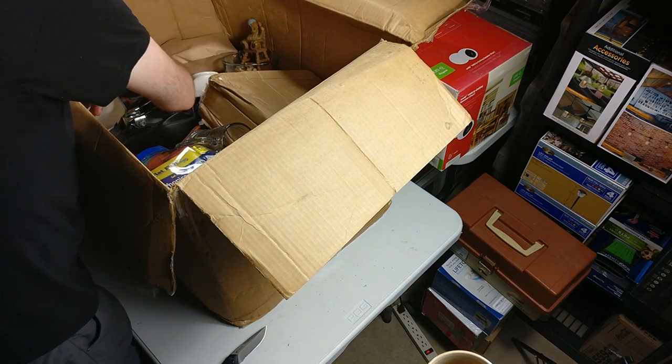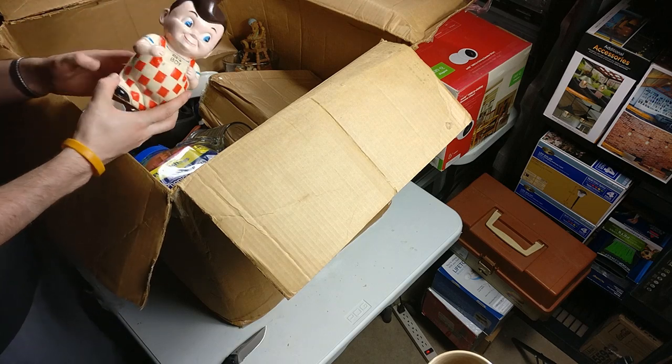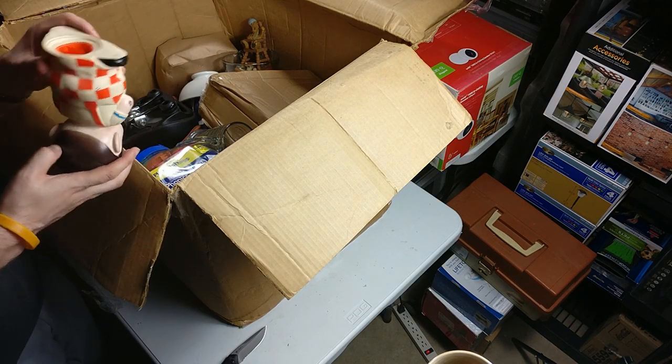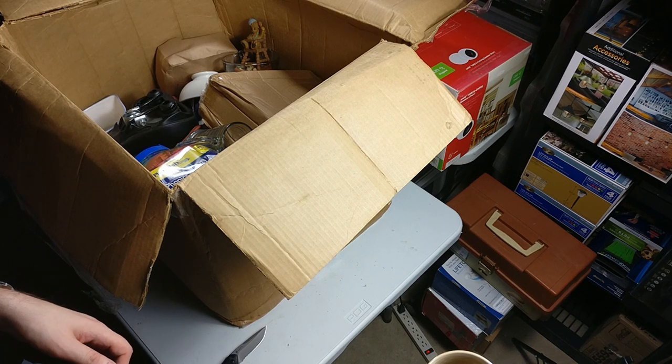More houseware stuff mixed in. We got a Big Boy bank. I see these fairly often — not gonna be worth anything.